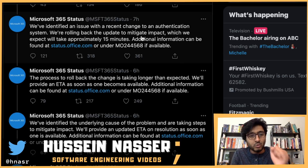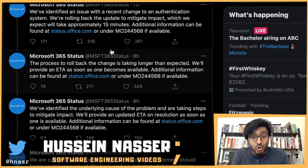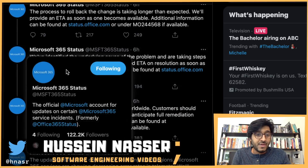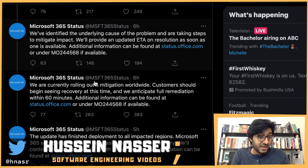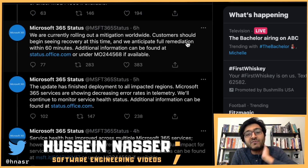Microsoft's update stated: 'We've identified an issue with a recent change to an authentication system and are rolling back the update, which we expect will take approximately 15 minutes.' Then: 'The rollback is taking longer than expected.' Then: 'We've identified the underlying cause and are rolling out a mitigation fix worldwide. Customers should be seeing recovery, and we anticipate full remediation within 60 minutes.'